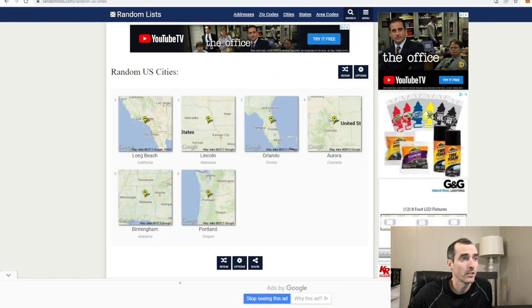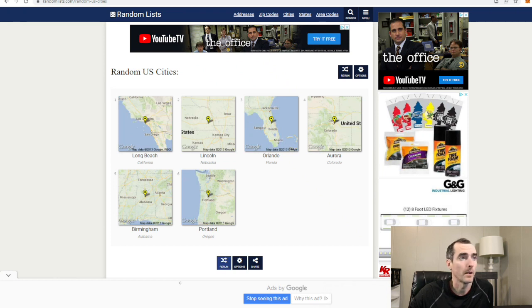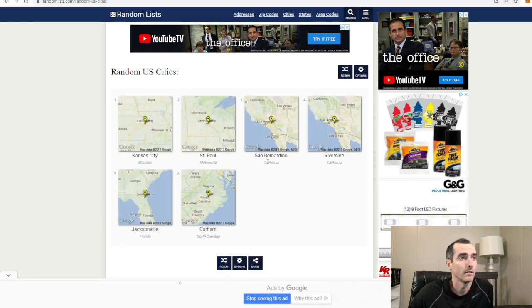Alright, so we're on the random city generator, we're going to run it again, and whatever number three is right here at the top, we'll do that city. Let's see what we got. San Bernardino, California. Let's find a good laundromat there and see what it's all about.